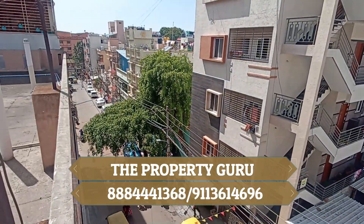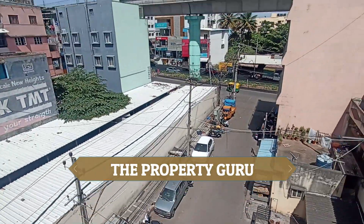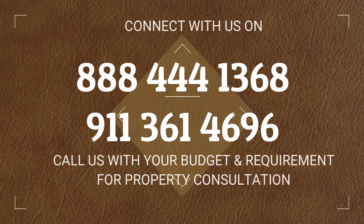To schedule a visit to this property or to know more details, you can connect with the Property Guru. You can dial the given phone number here to connect with us. For any property requirement — sales or purchase — you can connect with the Property Guru. Meanwhile, do not forget to subscribe to our channel and like this video.